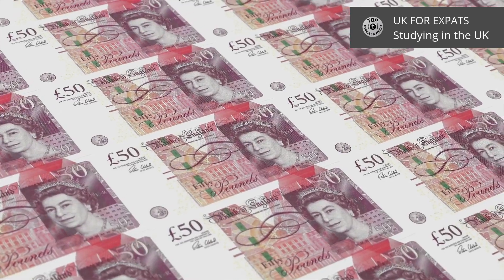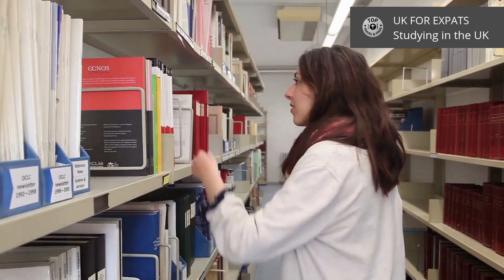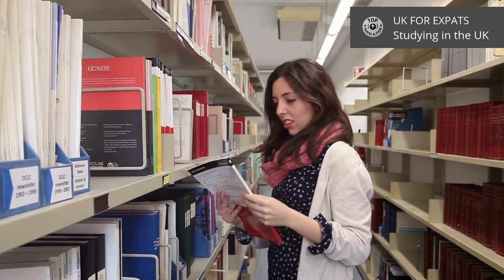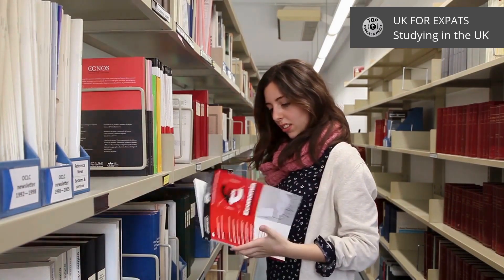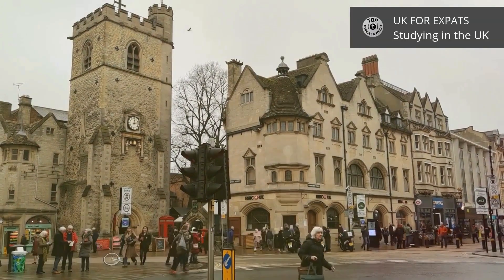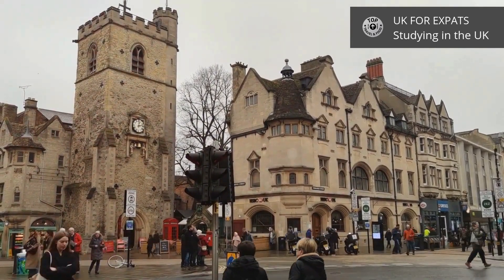As for the costs, international students can expect to pay between £10,000 and £38,000 per year for tuition fees, depending on the course and the university. England is home to prestigious universities like Oxford and Cambridge, making it a global hub for education.